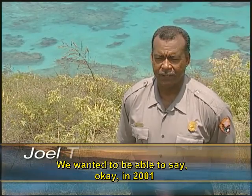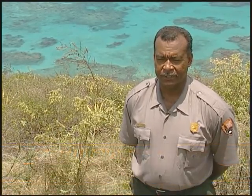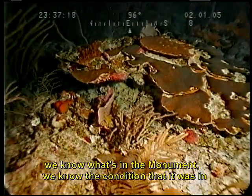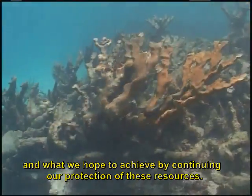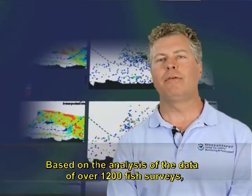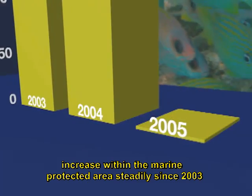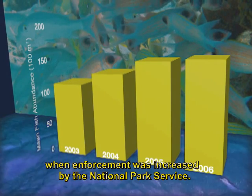We wanted to be able to say that in 2001 when the monument was established, this was what the resource looked like. Now that it has been protected for the last seven years, we know what's in the monument, we know the condition it was in, and we can now report what condition it is in currently and what we hope to achieve by continuing our protection of these resources. Based on the analysis of data from over 1,200 fish surveys, we're able to evaluate the efficacy of the marine protected area here at Buck Island Reef National Monument. We've seen reef fish biomass in abundance increase within the marine protected area steadily since 2003 when enforcement was increased by the National Park Service.